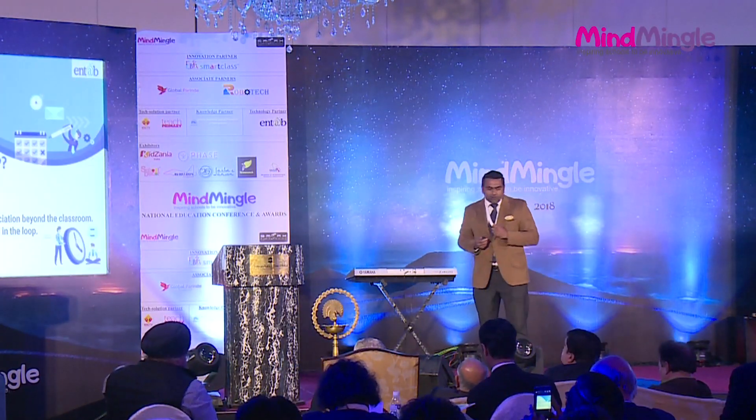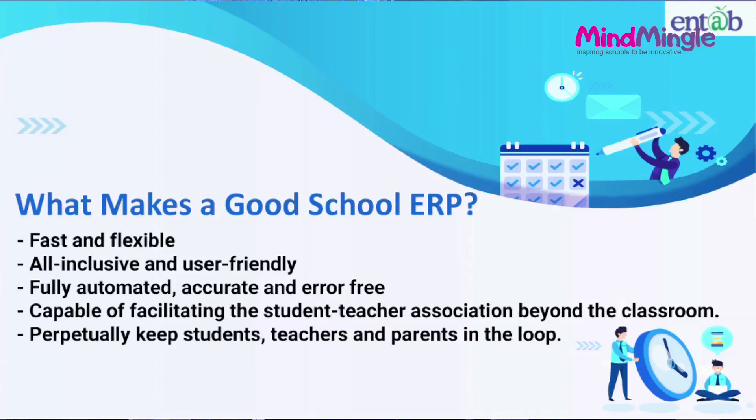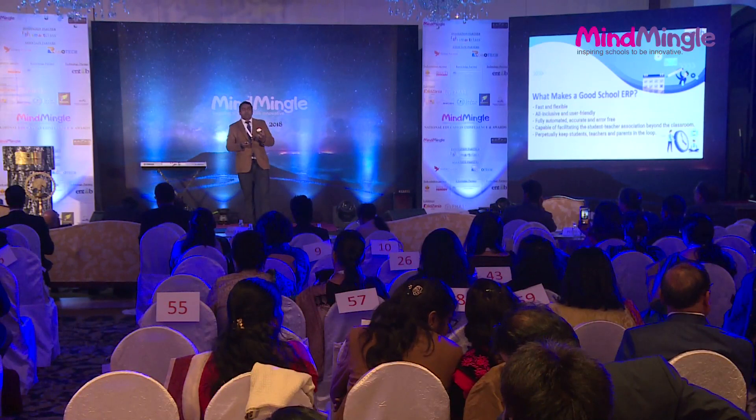So what makes a good school ERP? Is it fast and flexible? All-inclusive and user-friendly? A one-stop solution wherein you do not have to move from portal to portal or use different logins to fetch different information. Fully automated, accurate, and error-free environment. Capable of facilitating the student-teacher association between the classrooms, and perpetually keeping students, teachers, and parents in the loop.